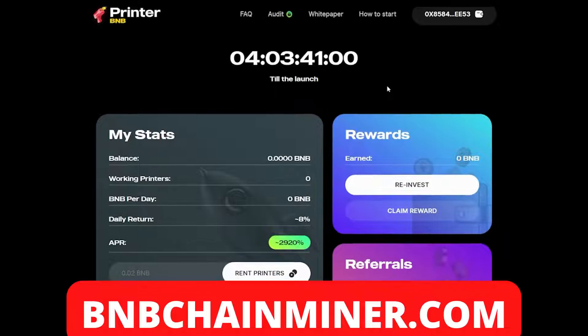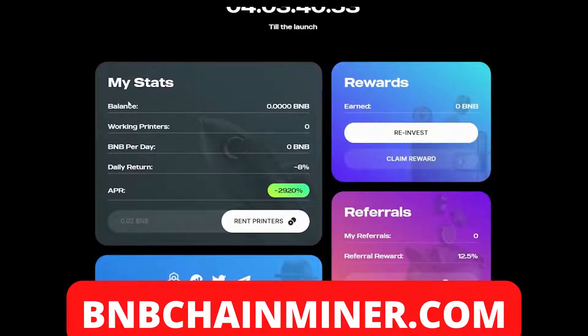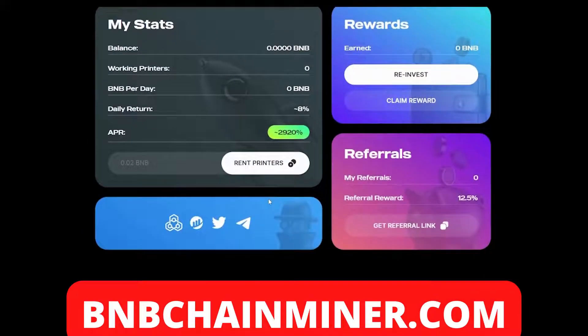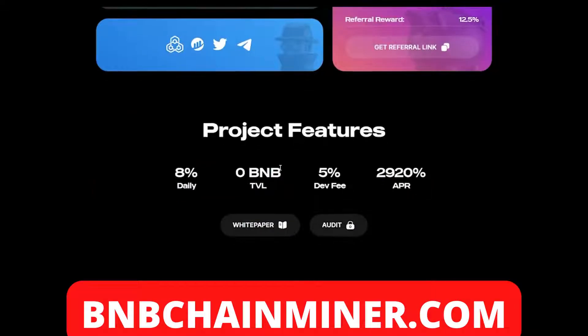The first thing you want to do is connect your wallet. Once you've done that you'll be able to see all your stats — your balance, your working printers, BMB per day, daily return, and your APR. The way you earn money with this project is by renting printers. The project features eight percent daily return, a five percent dev fee, and a 2920% APR.